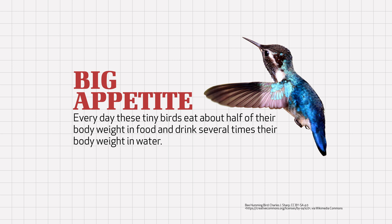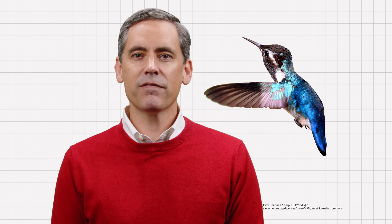Every day these birds eat about half of their body weight in food and drink several times their body weight in water. That's comparable to an 80 pound child eating 40 pounds of food and drinking about 75 gallons of water every day.